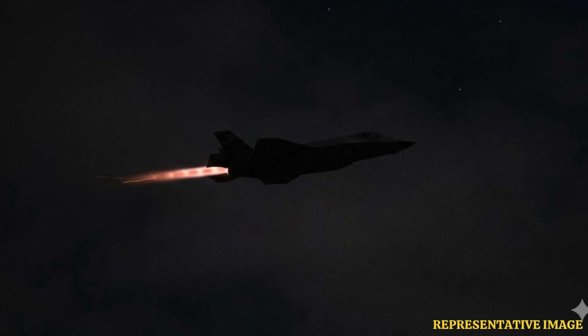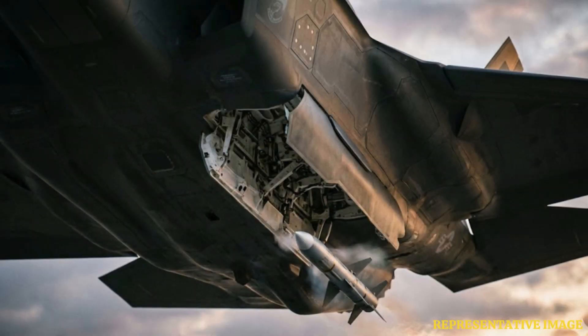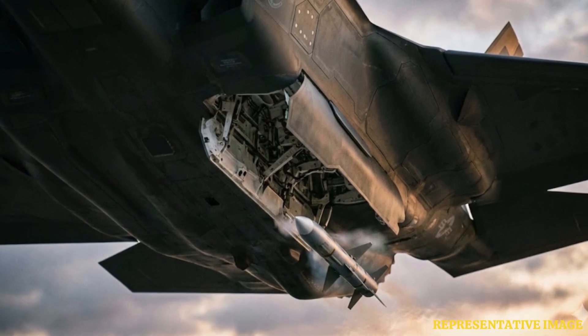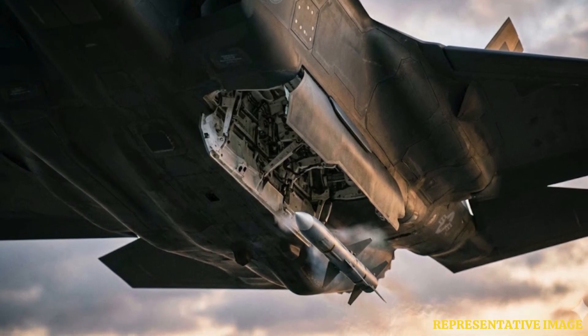Launchers use high-pressure pneumatic or hydraulic rams to eject missiles forcibly. Military.com reports that instead of letting a missile drop by gravity, the F-22 and F-35 push the weapon out instantly, allowing the doors to snap shut immediately after the weapon clears the bay.